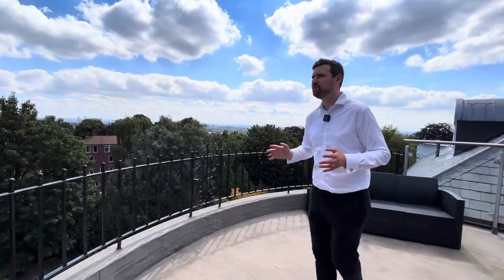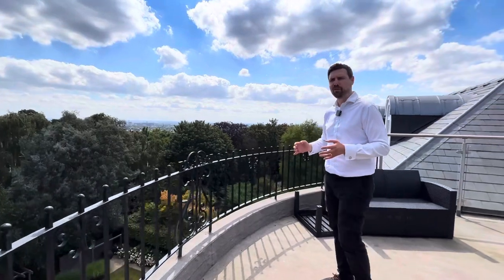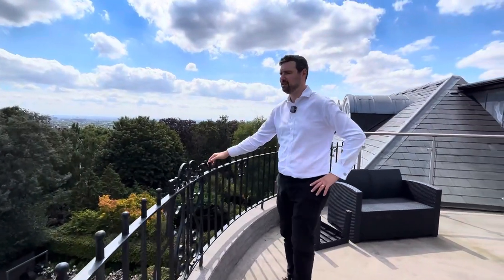Imagine waking up every single day, getting a cup of coffee and looking out onto that. That is definitely a way that I'd like to start my day and it could all be yours. If you'd like more information or to book a real viewing, please do get in touch at andersonrose.co.uk.